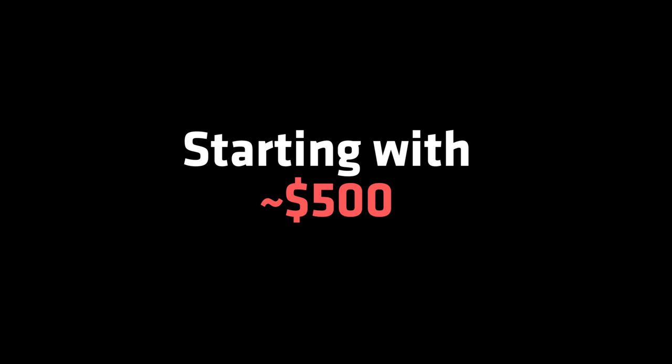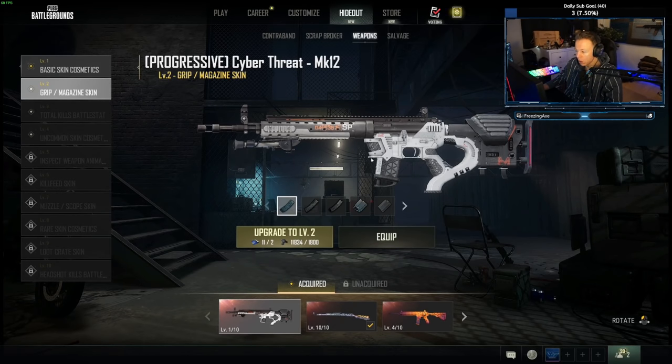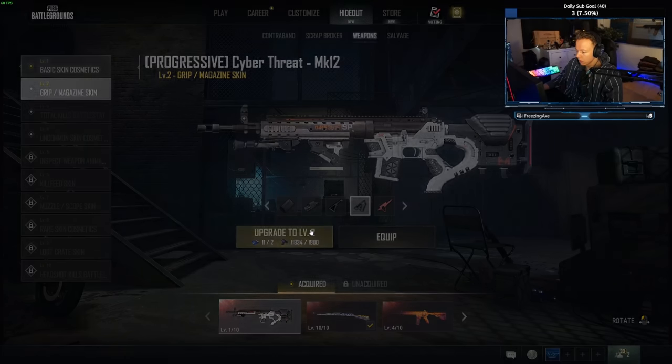Before I talk more about this, let me show you what it looked like when I upgraded this to max. So here it is. The first upgrade is a grip and magazine skin — both of them together, which is pretty cool since those used to be separate. Let's upgrade.